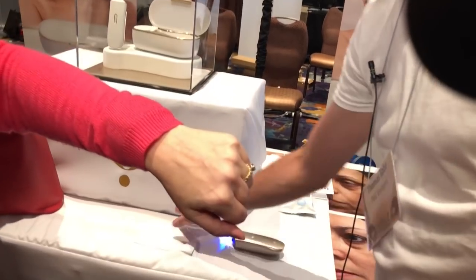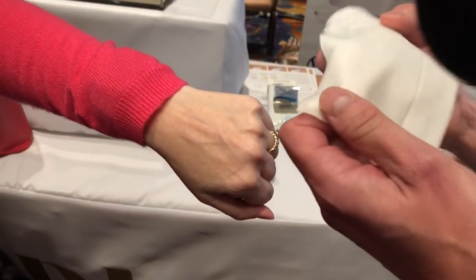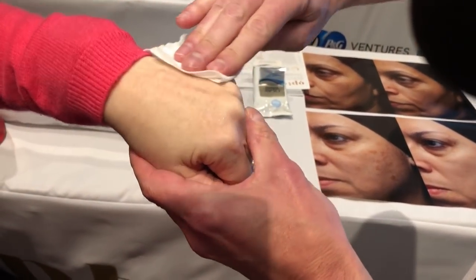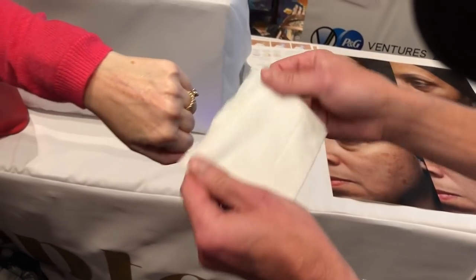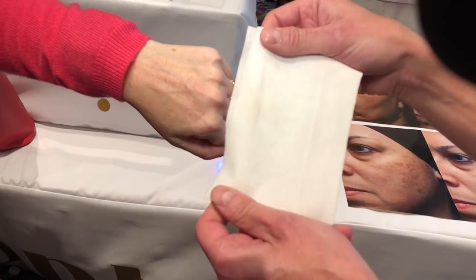One of the powerful things about Optay is that you really understand how little product went down when you remove it and you see your spots come back. And then you look at the clean wipe and you realize there's almost nothing on it — very little there.